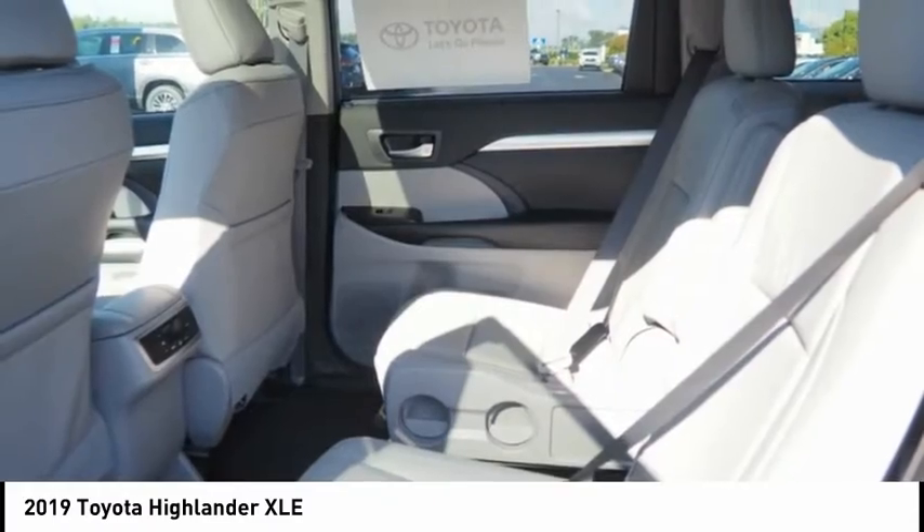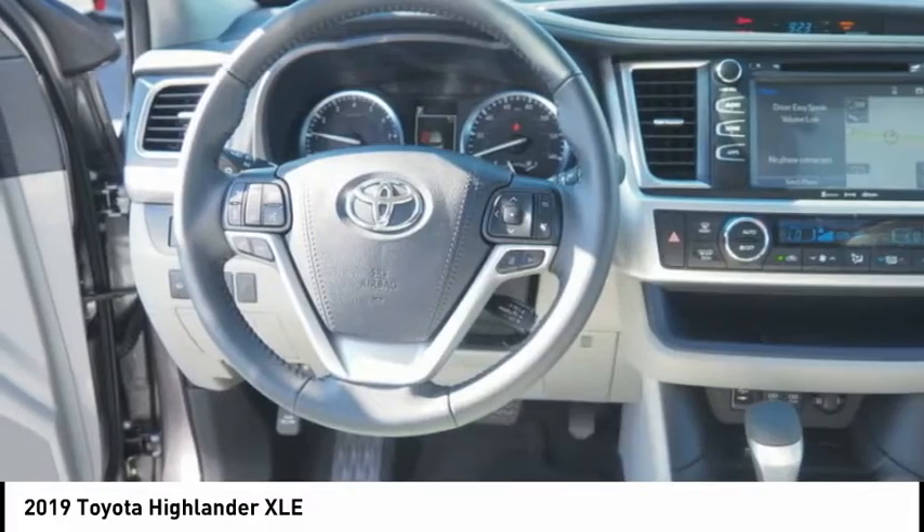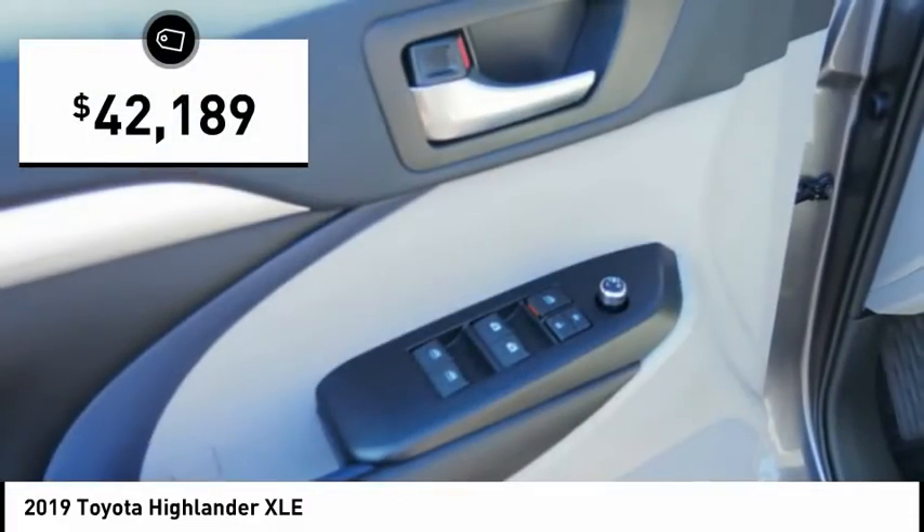leaving a pair of captain's chairs. A 2019 top safety pick, the Highlander is where substance meets style and is priced below $45,000.